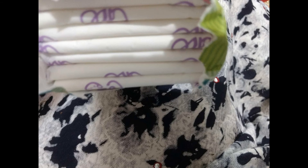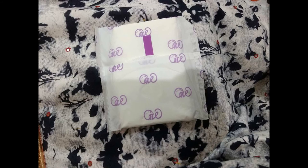The fifth product is a pack of seven sanitary napkins. This is a very good addition to the box and is priced at rupees 110.